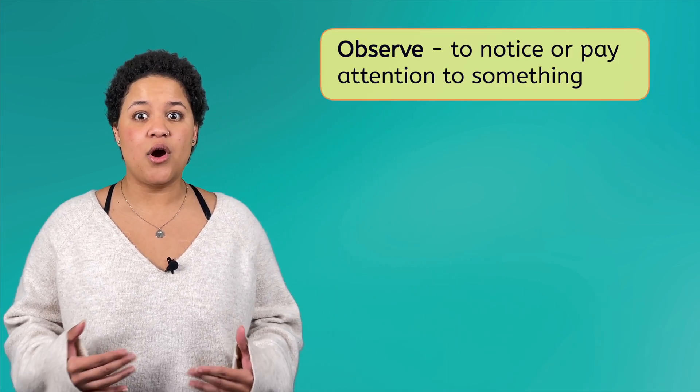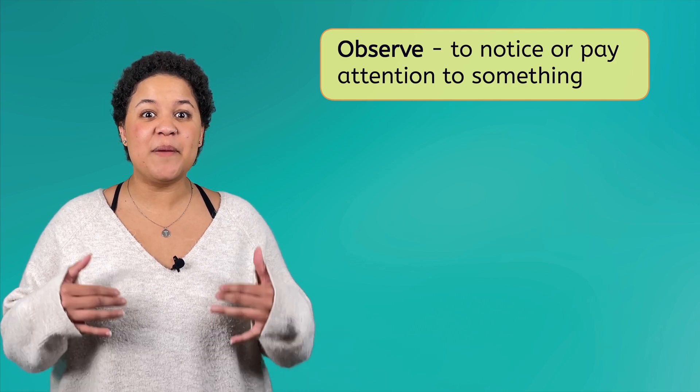That means you are a part of the natural world too. So, anytime you notice and ask questions about the natural world around you, you are acting like a scientist. Mia was right! That means I am practicing science by paying attention to, or observing, the bird in the park.